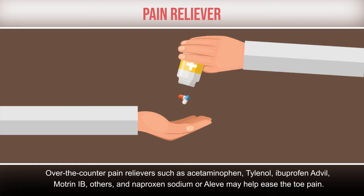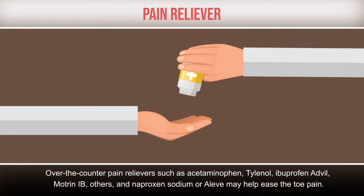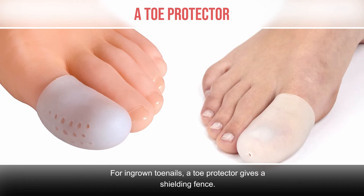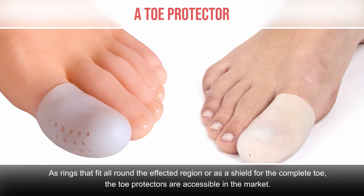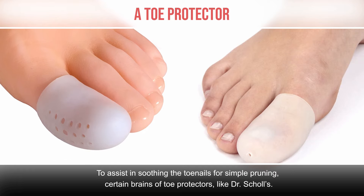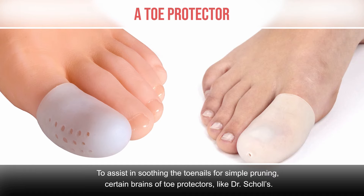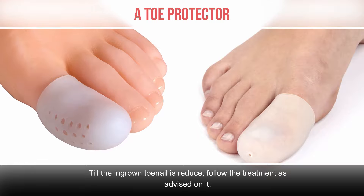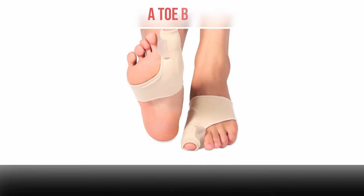Pain reliever. Over-the-counter pain relievers such as acetaminophen (Tylenol), ibuprofen (Advil, Motrin IB), and naproxen sodium (Aleve) may help ease the toe pain. Toe protector. A toe protector gives a shielding barrier as rings that fit around the affected region or as a shield for the complete toe. Toe protectors are accessible in the market. Certain brands like Dr. Scholl's can help soothe the toenails for simple trimming. Follow the treatment as advised on the packaging.